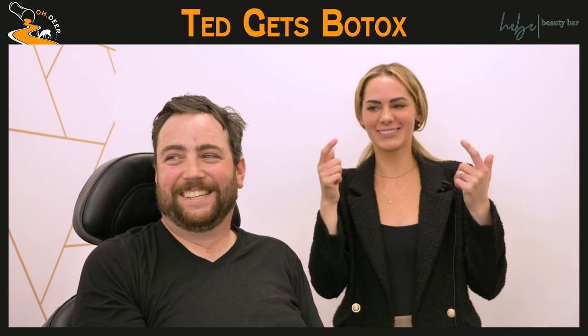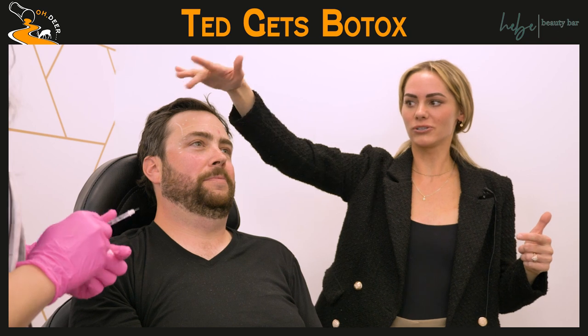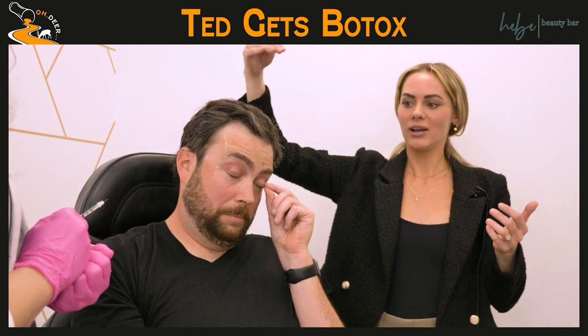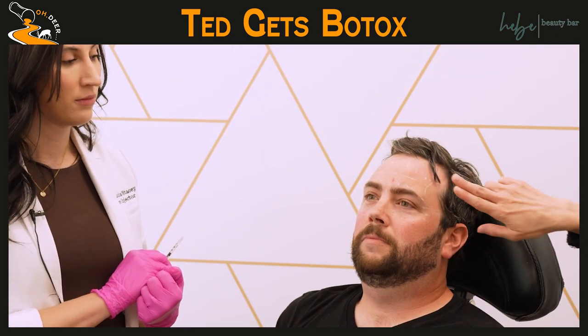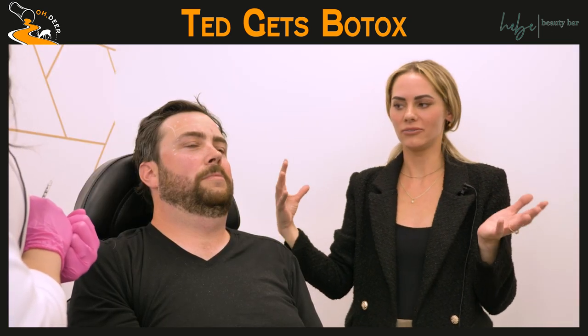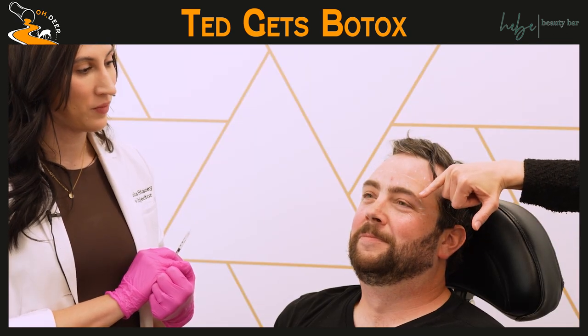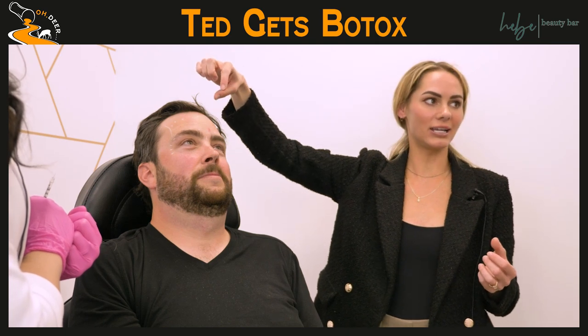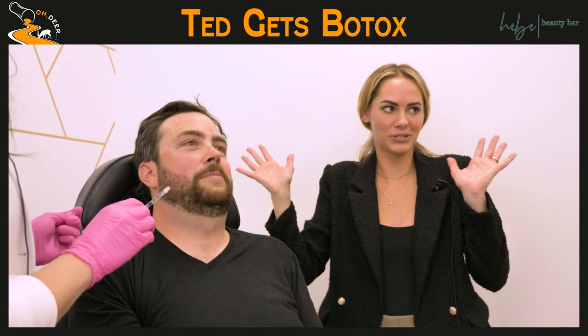When we treat the glabella region, we're going to see results of it lifting and softening those lines. Sam also did the frontalis muscle — very common area. The frontalis muscle can actually drop the brows because it is a lifting muscle, so we like to treat higher — that's why she did the no-fly zone area. Men just take more units than females because their muscles are stronger. And with crow's feet — when Ted smiles, you can see his lines go all the way into his brows, meaning he's going to get a nice brow lift. If you only see lines down here when you smile, you won't see as much of a lift.